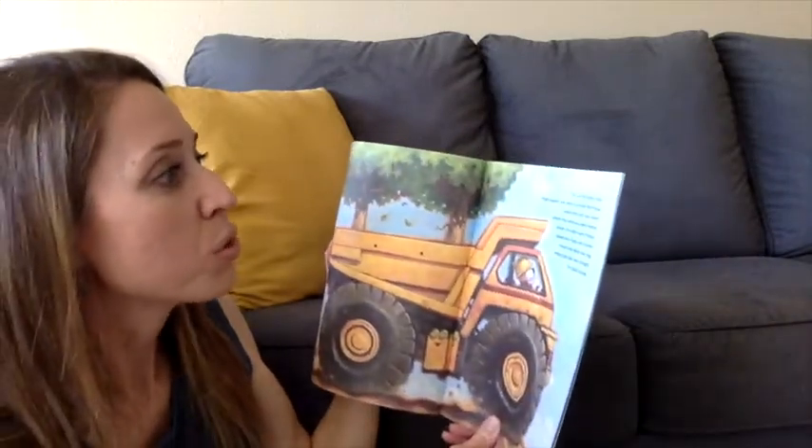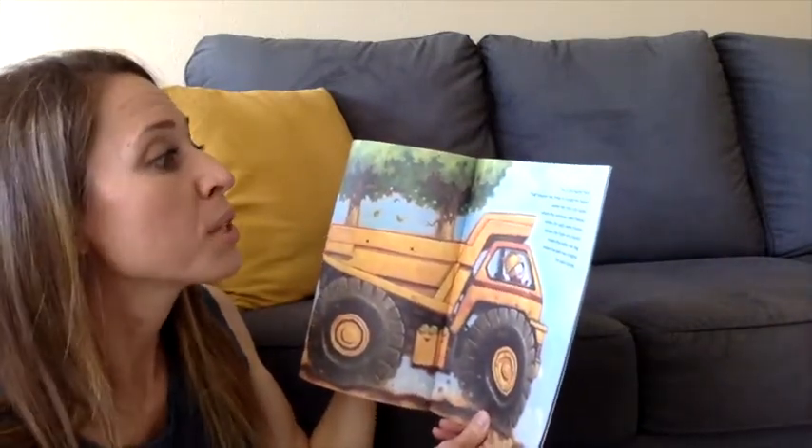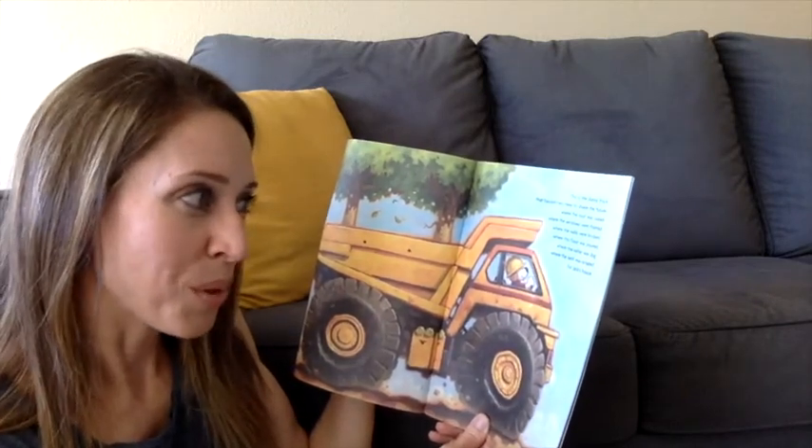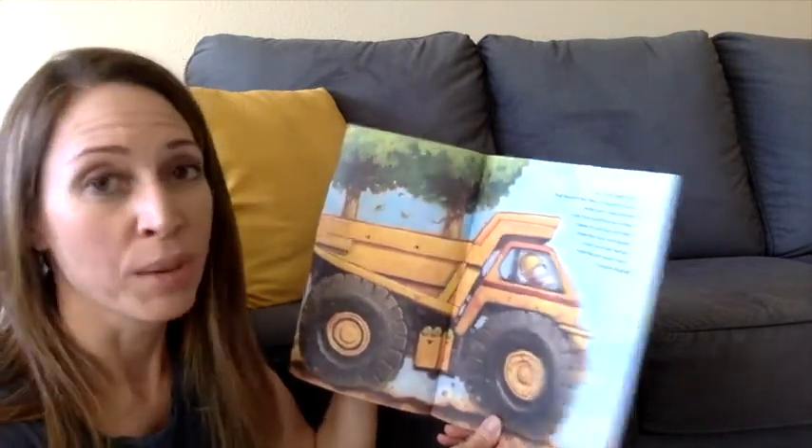This is the dump truck that hauled two trees to shade the house, where the roof was nailed, where the windows were framed, where the walls were bricked, where the floor was poured, where the cellar was dug, where the land was scraped for Jack's house.